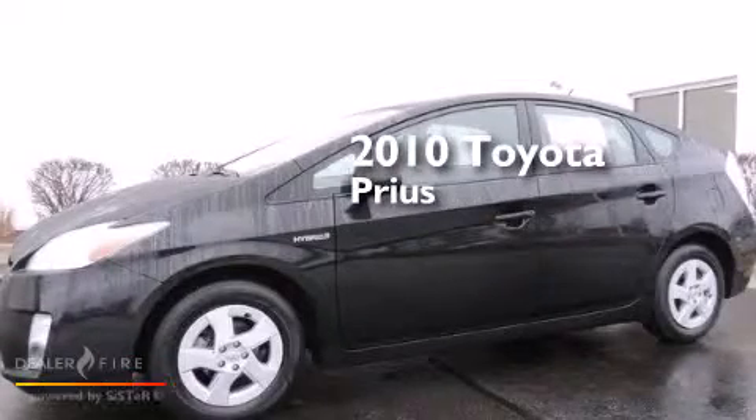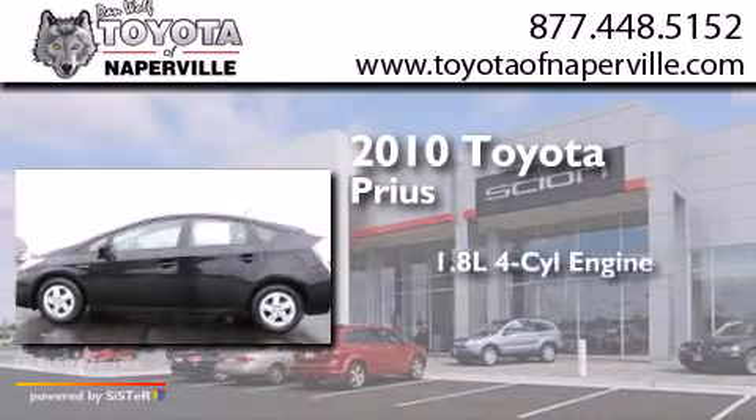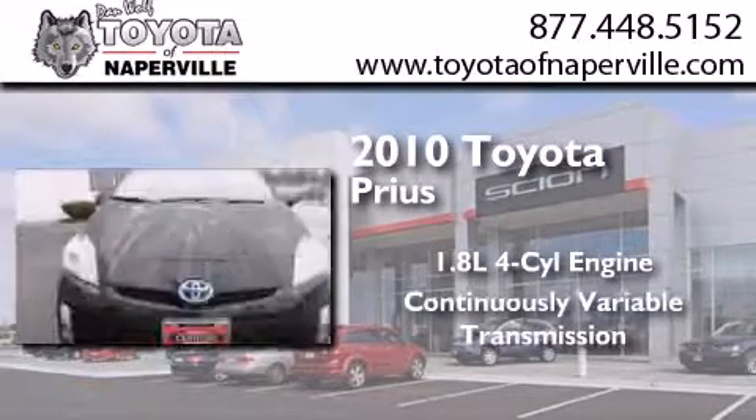This is a certified pre-owned 2010 Toyota Prius. It has a 1.8-liter 4-cylinder engine and a continuous variable transmission.